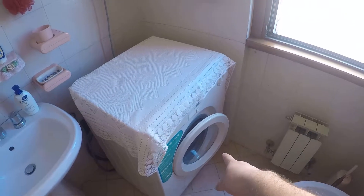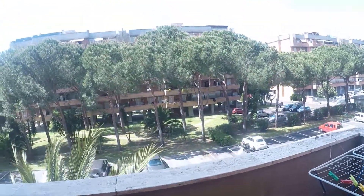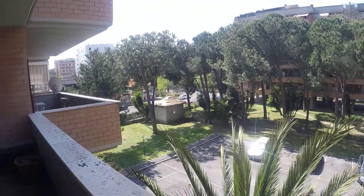And here we have the washing machine. We can go outside again. This is the other balcony — it's a very good view.